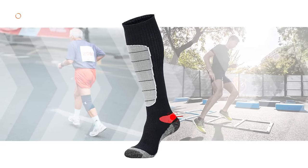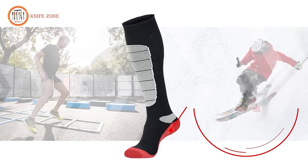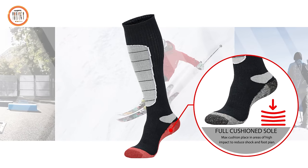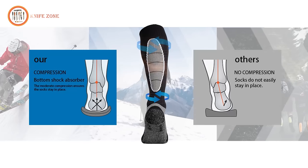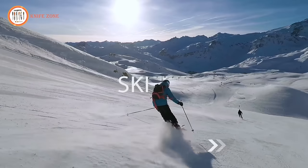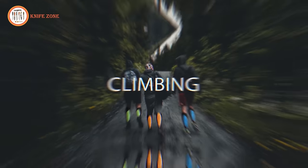A must-have for skiers and riders, designed with a compressive arch support, these socks stay securely in place, catering to outdoor sports activities. Versatile and multifunctional, they offer moderate compression, making them suitable for sleeping in cold conditions or engaging in activities like hiking, hunting, mountain climbing, or snowboarding. Elevate your winter adventures with Hylia's high-performance merino wool ski socks.